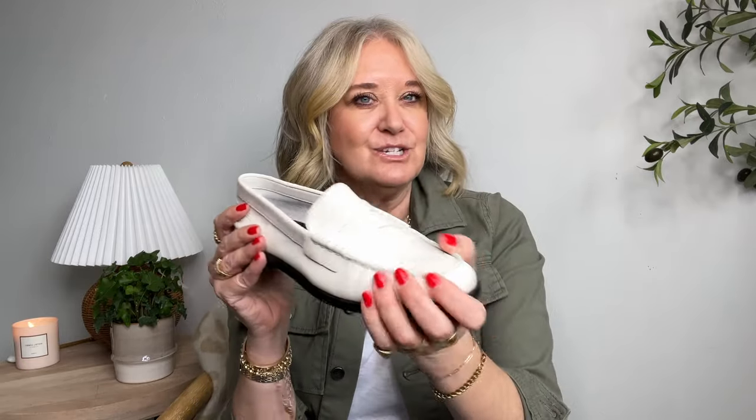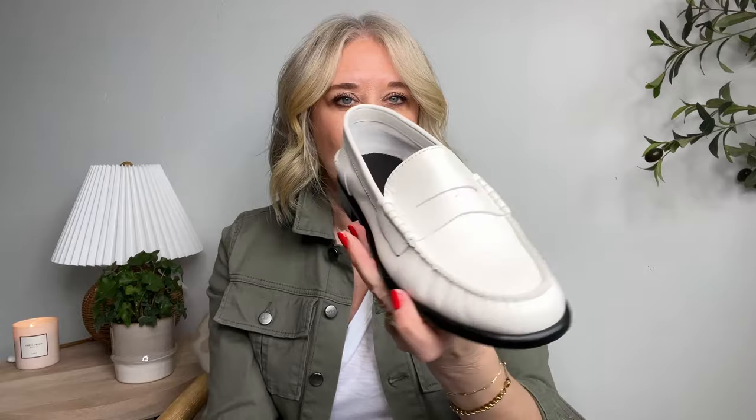I bought a pair from J.Crew which I loved, but I got them home and they were so stiff and I just didn't have it in me to go through the break-in period — wearing them at home with socks, putting on band-aids. I just don't have the time. So I was on the hunt for one that was comfortable right out of the box, and these Rag and Bone loafers are a really beautiful option.